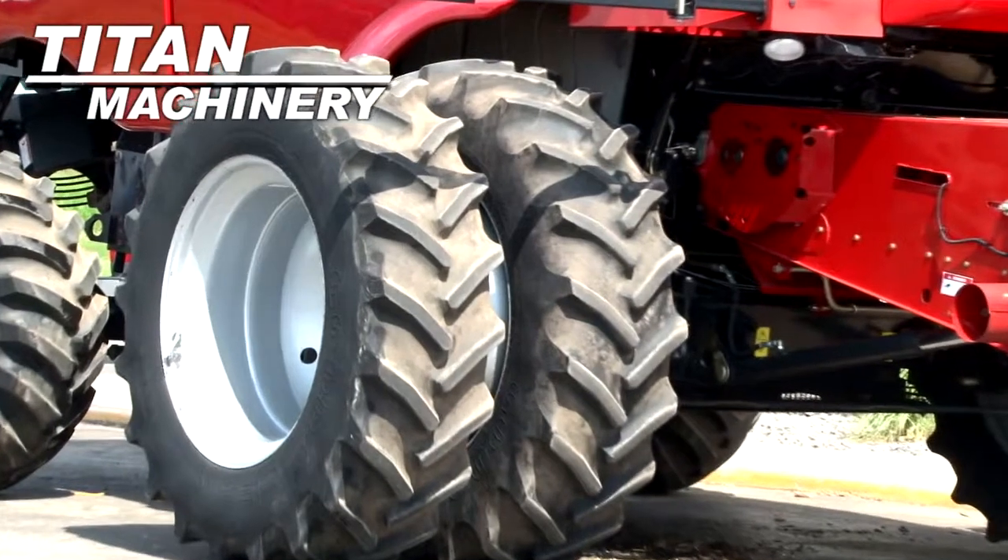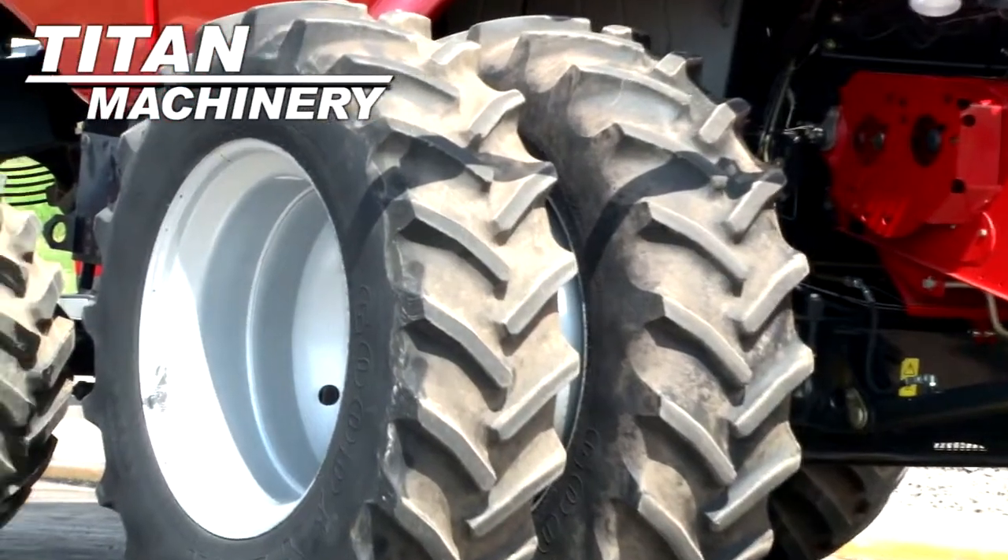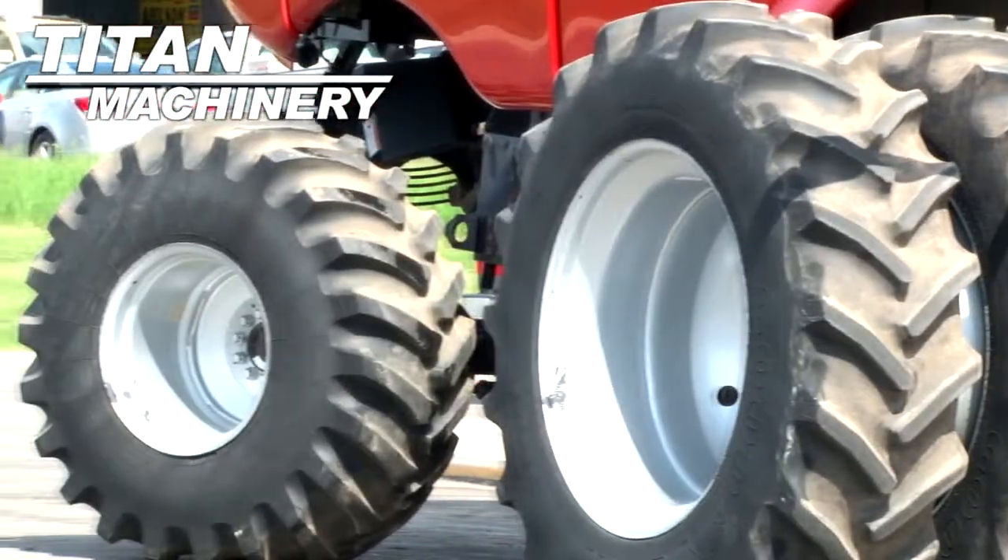Drive tires are dual 20.8 42's. Steering tires are 28 L 26's.